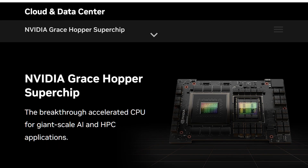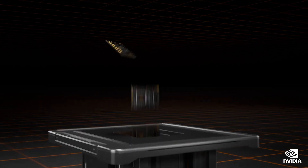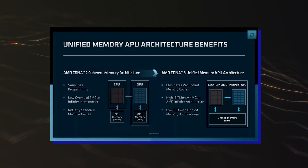Meanwhile, Nvidia's answer comes in the form of the Grace and Hopper superchips, which combine the Grace ARM CPU package with the Hopper H200 GPU on the same board, but that's still a far cry from AMD's chiplet-based and on-package integration of Zen 4 CPU and CDNA3 GPU cores.